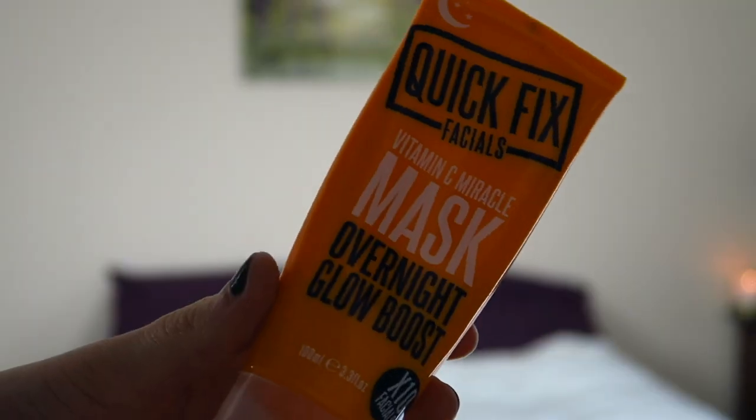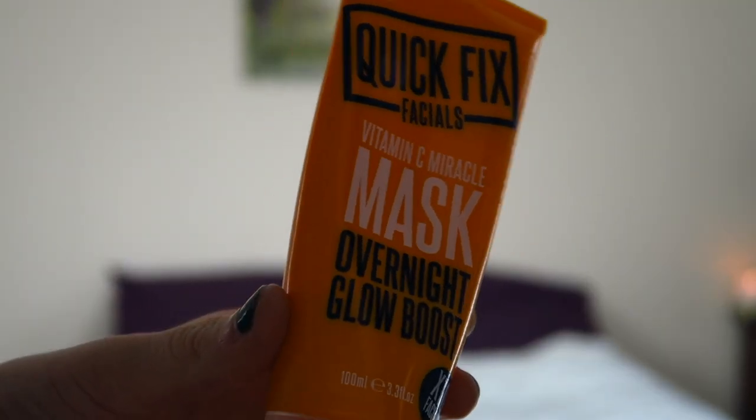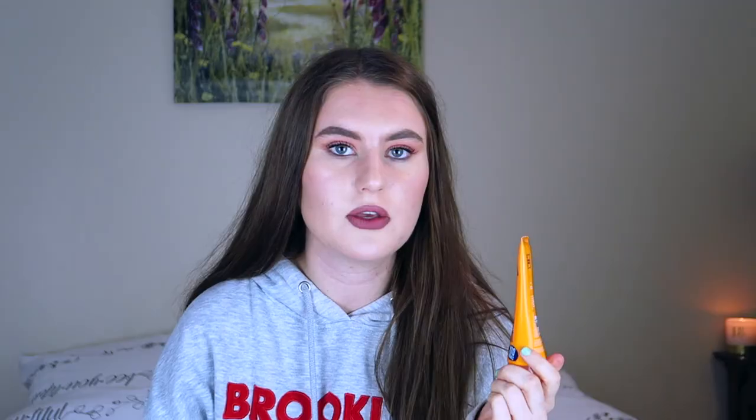I also have another one in the same range — this is what my friend Steph got me over a year ago. This is the Quick Fix Vitamin C Miracle Mask, an overnight glow boost. I might use this mask one day and then the mud mask another day of the week, because this is one of those masks you put on before you go to sleep, leave it overnight, and wash it off in the morning. It doesn't feel like anything's on your skin — it smells really nice and feels like an extra moisturiser. Really, really nice.